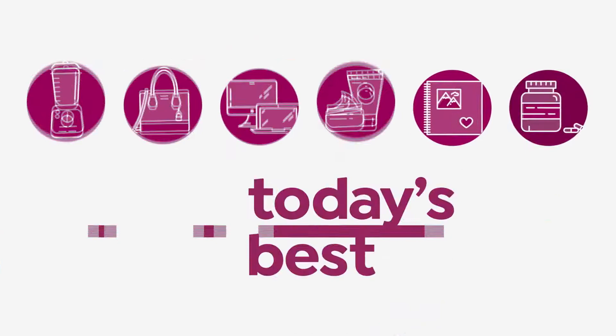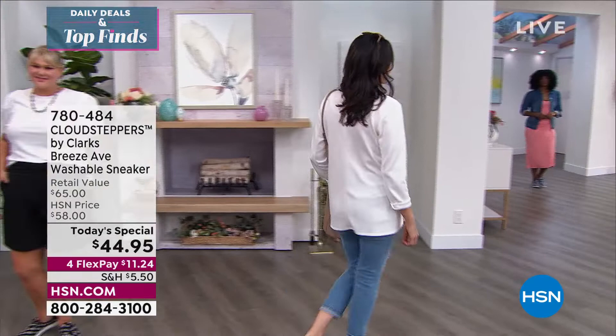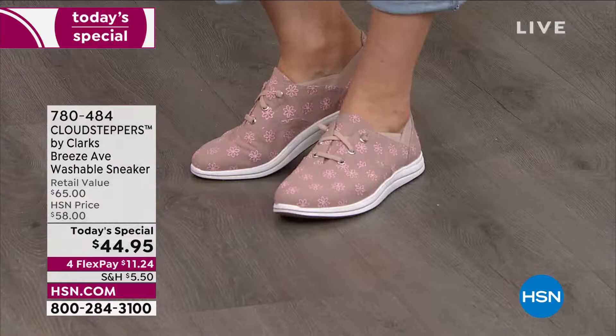Cloud Steppers by Clark's is our best value of the day, and they bring us what we're calling the Breeze Avenue washable sneaker. These are so cute and so comfy. Your toes are going to be happy, your arches are going to be happy because you've got built-in arch support, your heels, your feet — the whole nine yards.